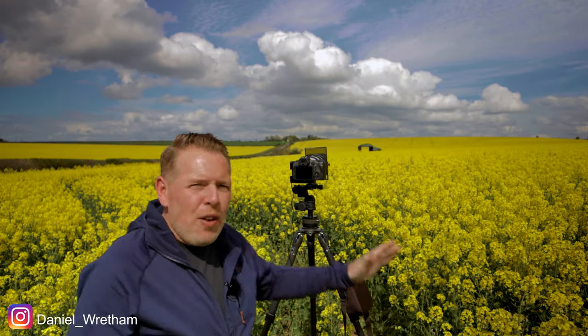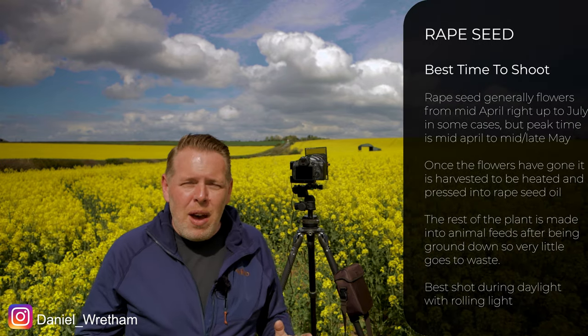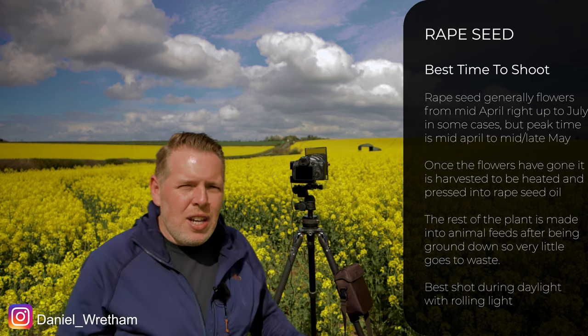Might seem odd, but trust me, give it a try. The great thing with rapeseed is you're pretty much likely to have a field really close to you because in the UK alone, we grow over a million tons of this stuff every year and it's worth roughly half a billion pounds to the farming industry. So it's really quite an extensive crop that grows everywhere. You've only got to go to the countryside and you're going to find absolutely acres and acres of it dotted around.